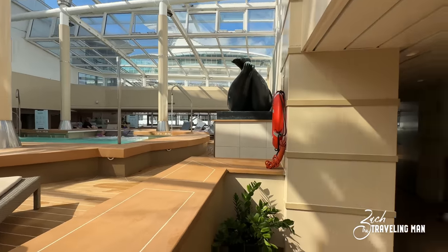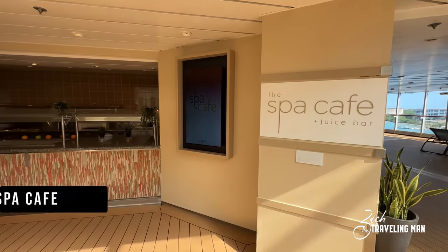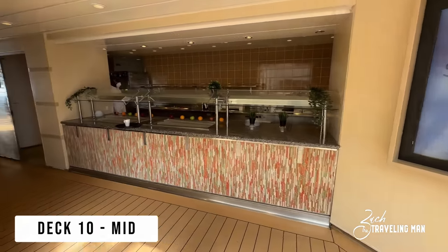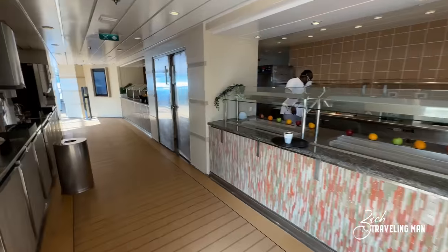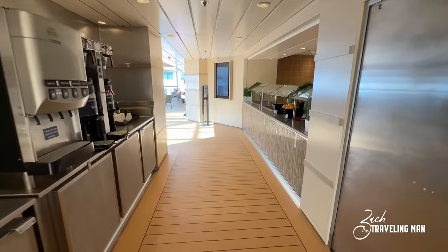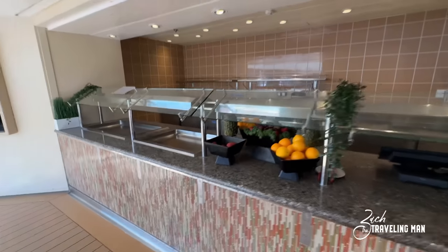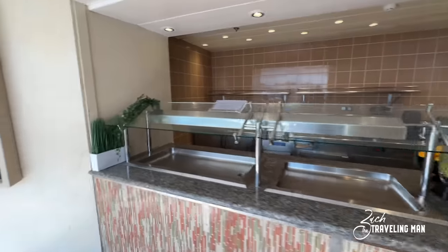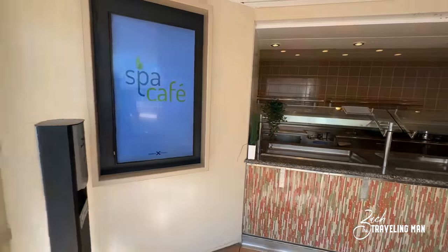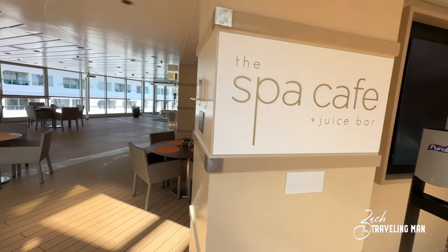There's the main pool in the middle of the solarium. The solarium is also adults only — I think 16 and up, so no kids allowed here. Right here in the solarium, behind the pool, is the Spa Cafe. The Spa Cafe is featured on most all Celebrity cruise ships — it's a good place to come and get lighter fare, more health-conscious food. They're usually only open a few hours for breakfast in the morning and a couple of hours for lunch.